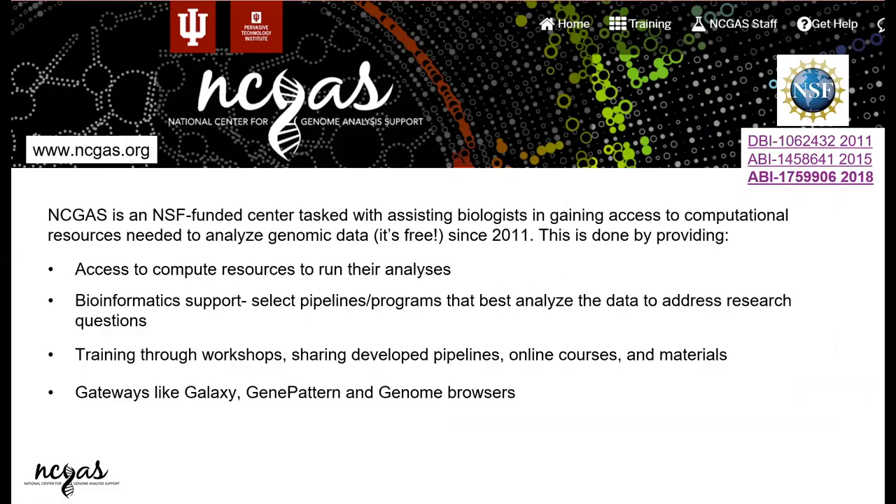For those of you who have not heard of us, we are an NSF-funded center here at Indiana University. We sit in the CID building, the cyber infrastructure building on the bypass — the big glass building right next to IU Super, the data center that hosts our high performance clusters.